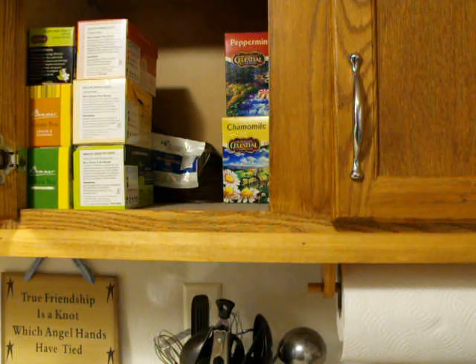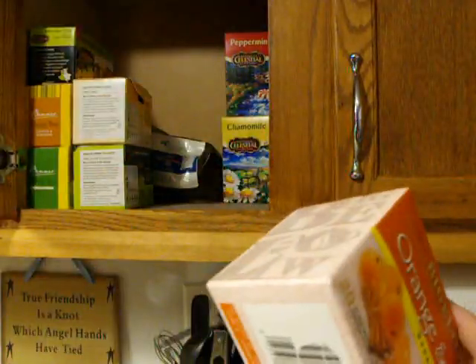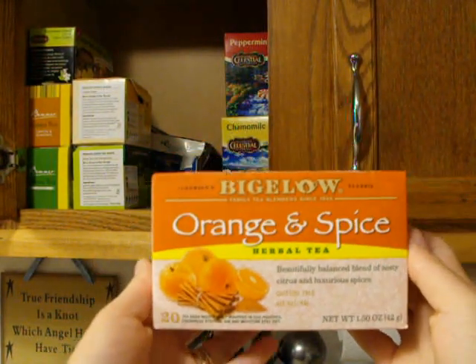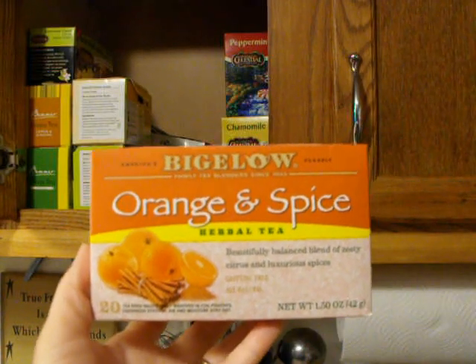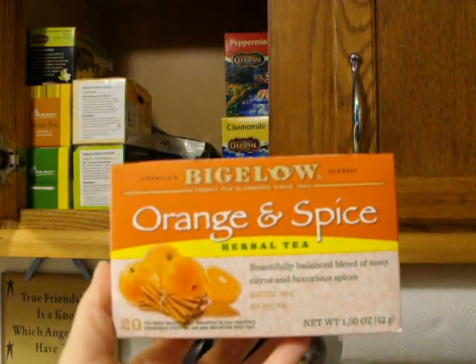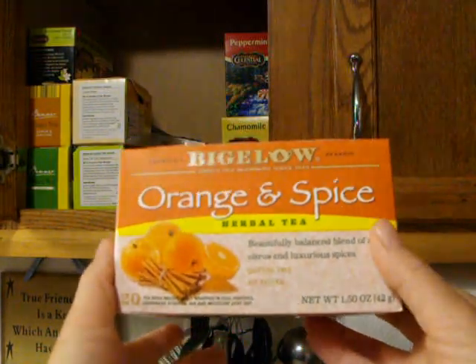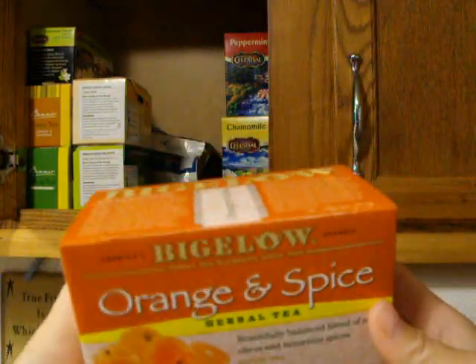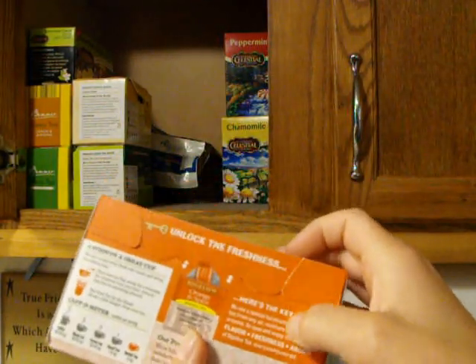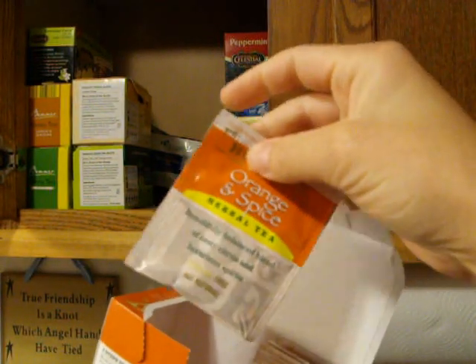Those are our medicinal teas in this cabinet. These next ones we keep just because we like the flavor. All of our teas we sweeten with honey — we just use honey — but these have flavor on their own. This is Bigelow Orange and Spice, which you can buy at Walmart. It comes in little foil pouches, and I really like it.